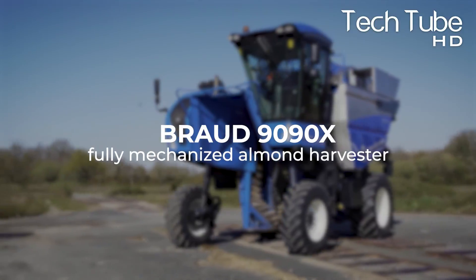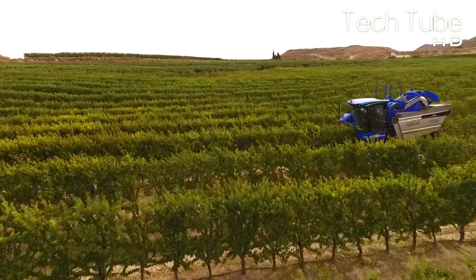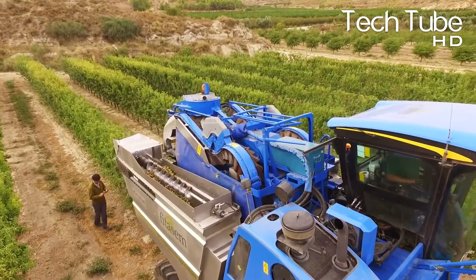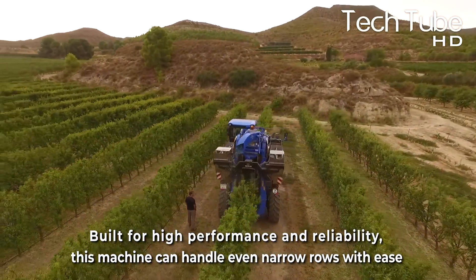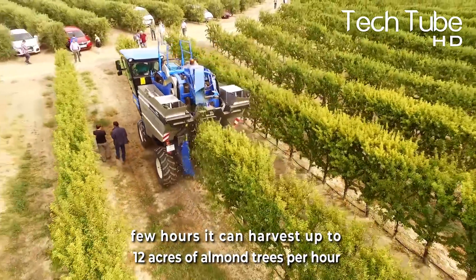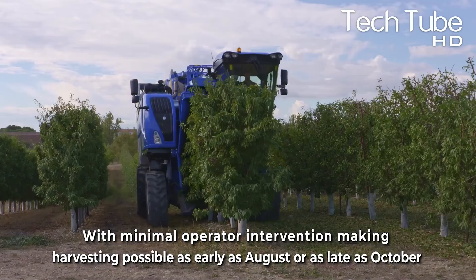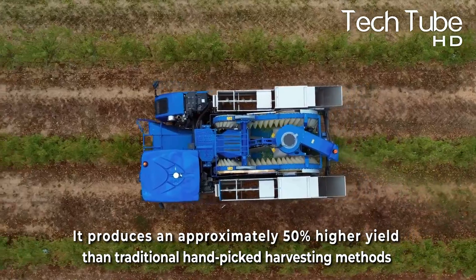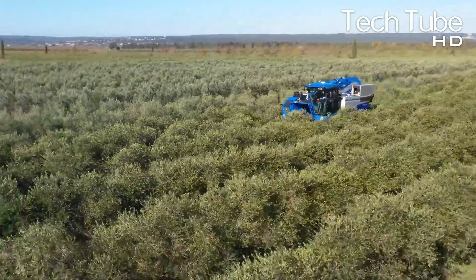The Broad 9090X is a fully mechanized almond harvester that optimizes your production process. Built for high performance and reliability, this machine can handle even narrow rows with ease. In a few hours, it can harvest up to 12 acres of almond trees per hour with minimal operator intervention, making harvesting possible as early as August or as late as October. It produces an approximately 50% higher yield than traditional hand-picked harvesting methods, while using significantly less power than alternative solutions on the market today.